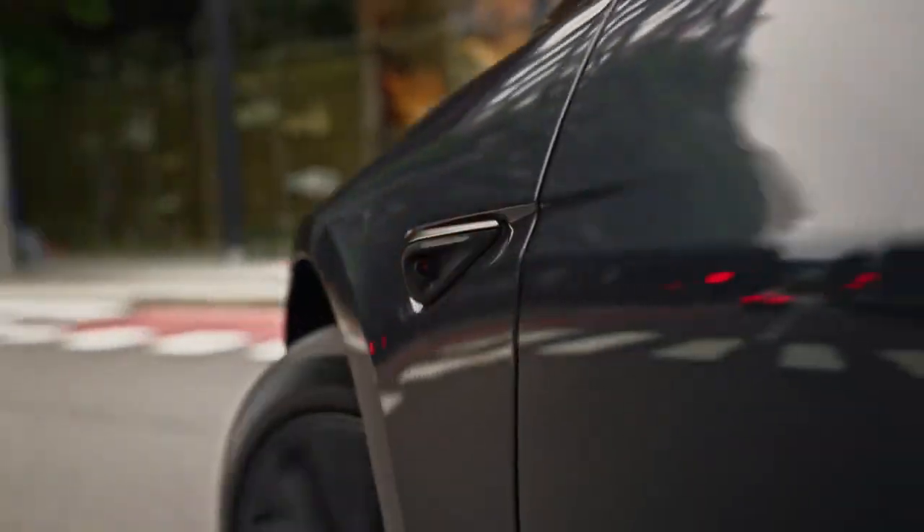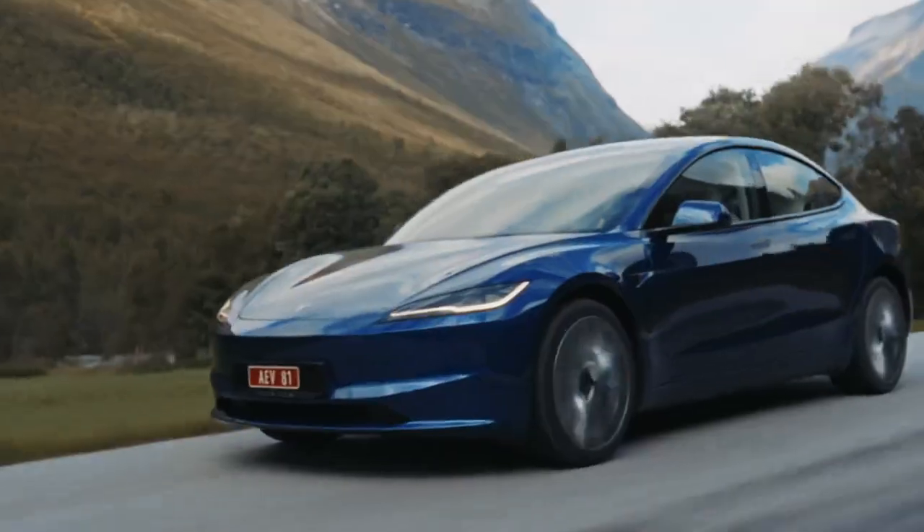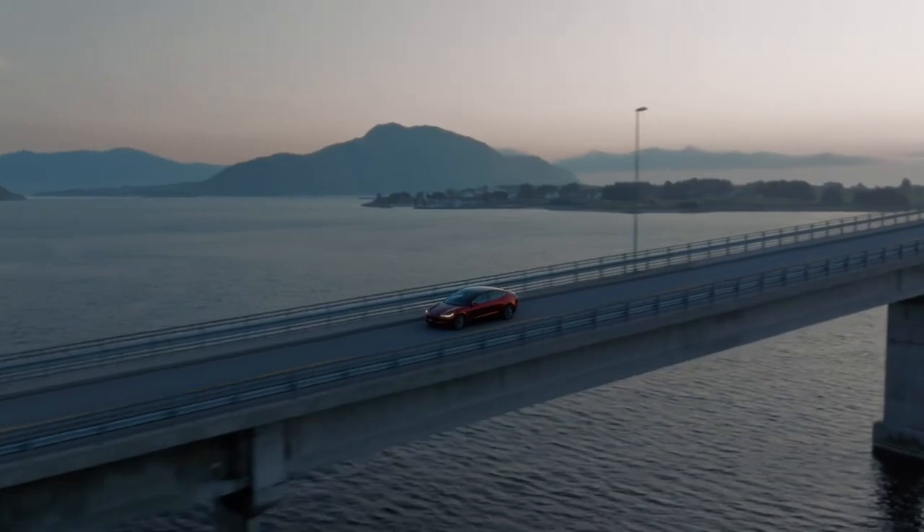If you're tempted by the quicker dual-motor Model 3 Performance, you'll gain power but lose some distance, topping out at a still respectable 260 miles.